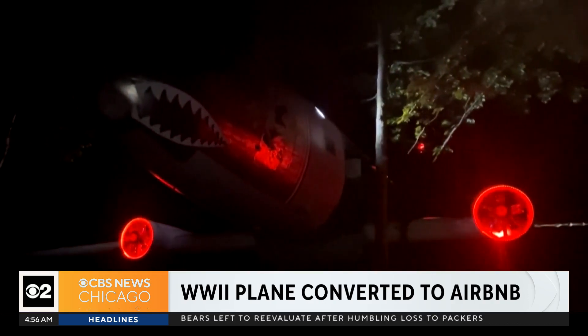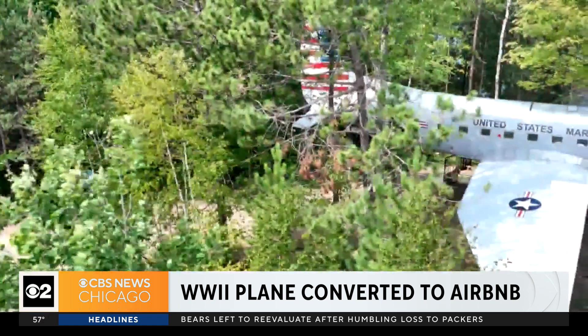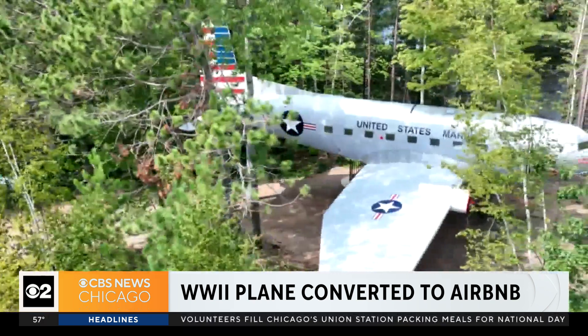If you're interested in staying here, the Airbnb can sleep four people. It's located in Kempster — that's about an hour northeast of Wausau.